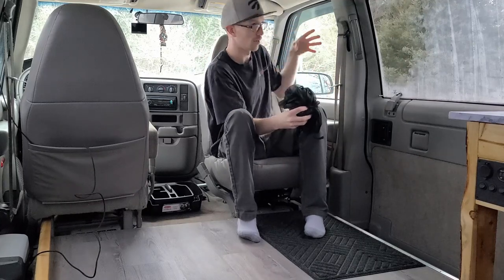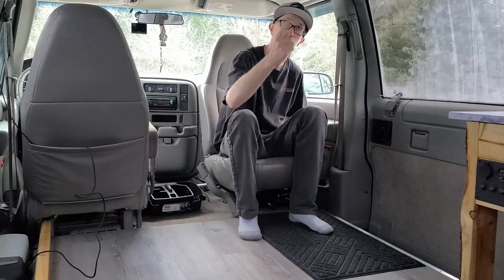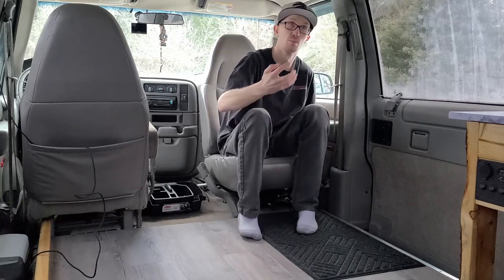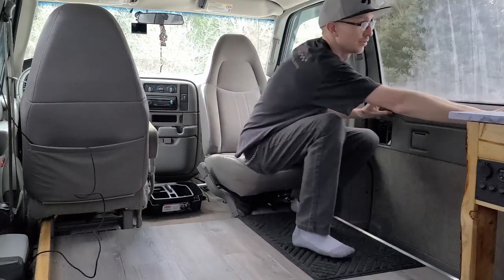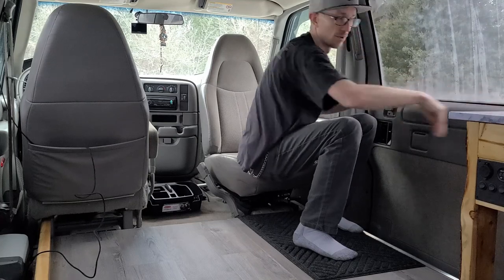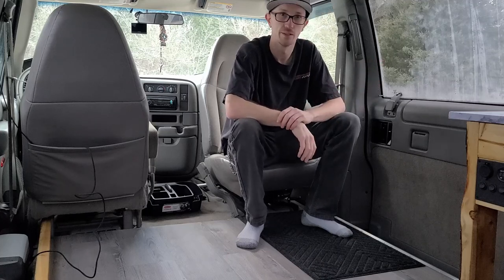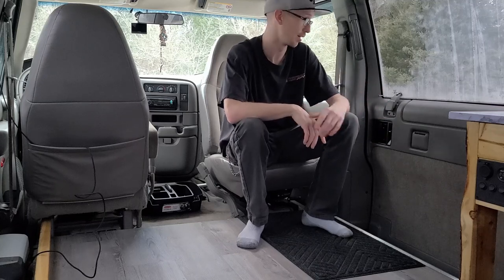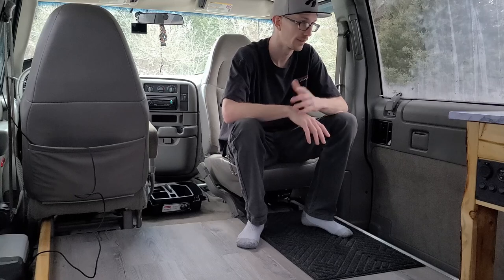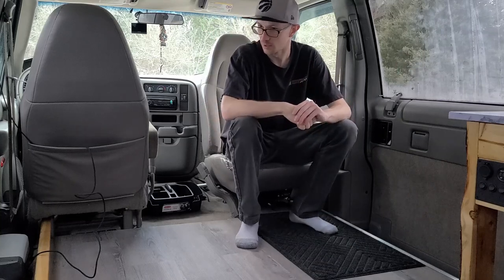I prioritized ventilation. I've got a MaxAir fan, wind guards that go on the windows so you can have them cracked, and screens that go over the window frame so you can have cross ventilation — air comes in through here and out the roof vent. That vent is reversible; it can pull air in or push air out. As for the side windows, they're a dead giveaway in stealth situations, and they're also easy to pop open — someone can slide their hand in and unlock the door, especially on an Astro van.